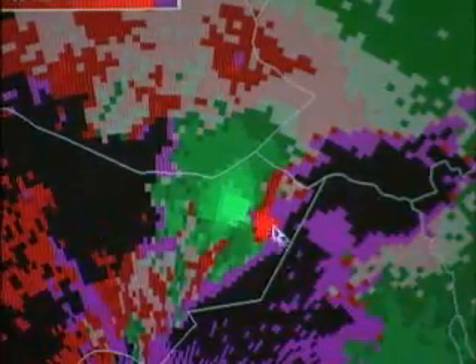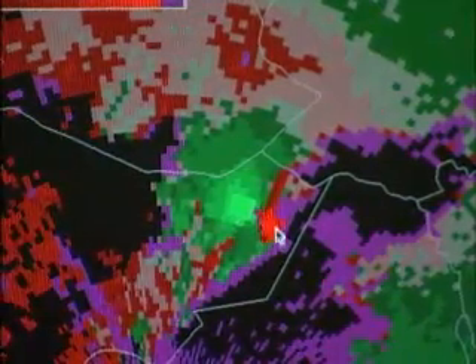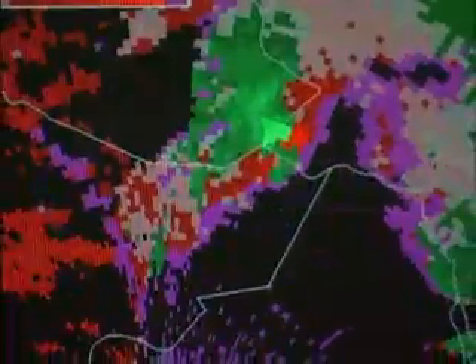As it moved toward the north it continued to maintain that real strong circulation, and although a tornado wasn't observed along its whole path length, we had to continue to issue tornado warnings because of the real strong signatures that we saw on the radar. Let's take a look at how we would issue a warning.